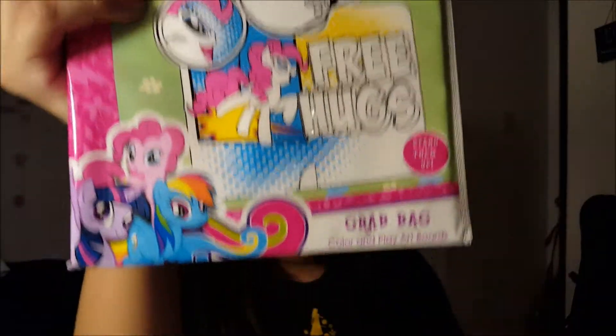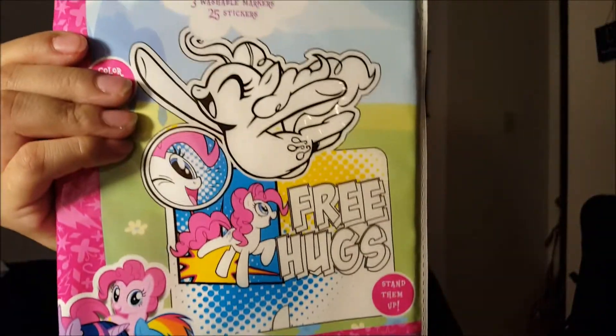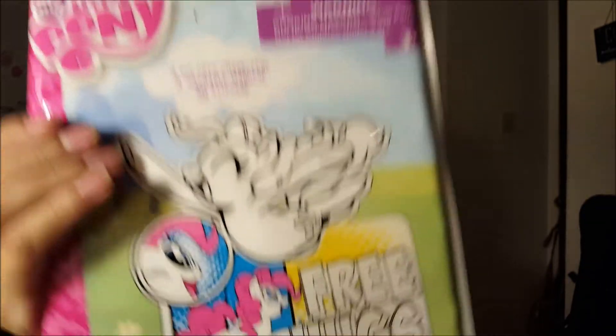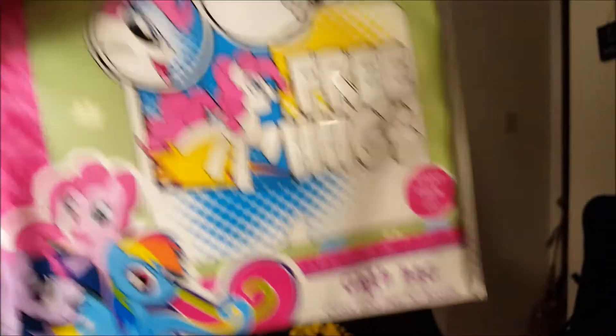Of course, knowing me, I had to get the My Little Pony pop-out grab bag. I didn't even read what came in it — once I saw it I was just like, 'me!' It comes with stickers, two coloring pages, and pop-outs you can put on your wall.